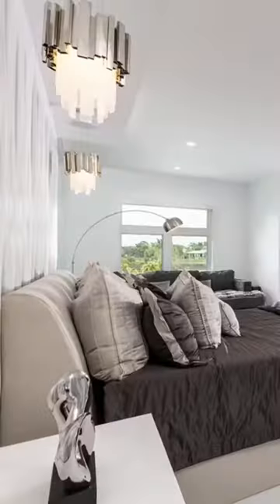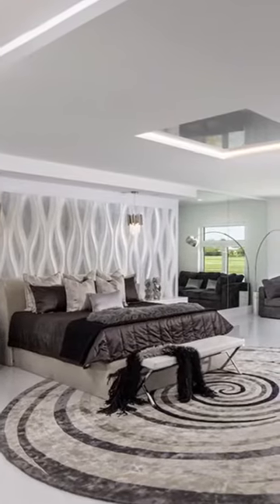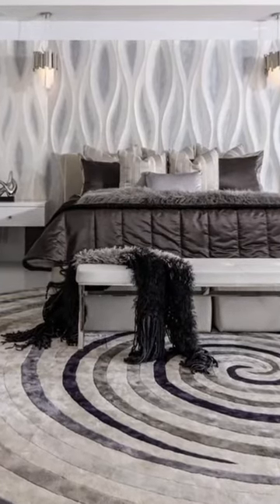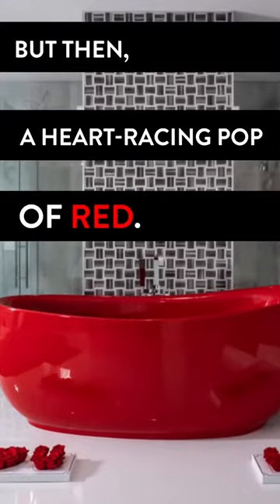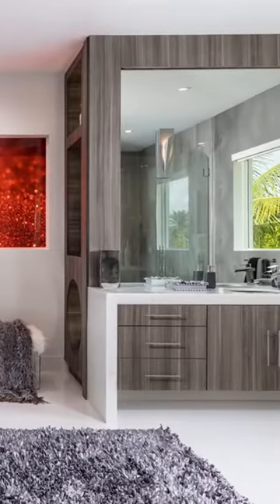So this is a wow bedroom. If you notice in this bedroom, there's not one color. You will not find a single color. It's all shades of gray — from white through every shade of gray, some silver and metallic, all the way up to black.